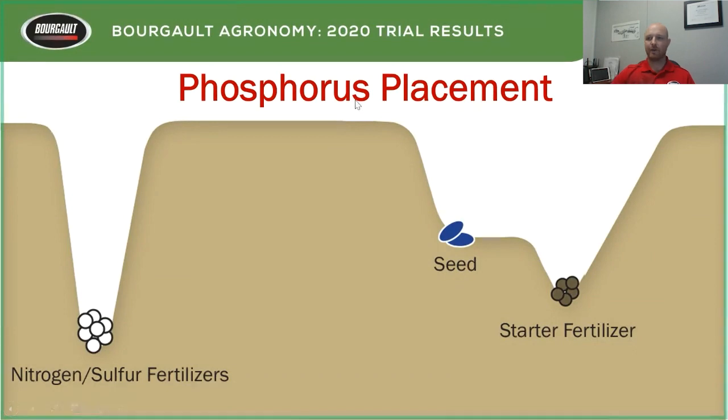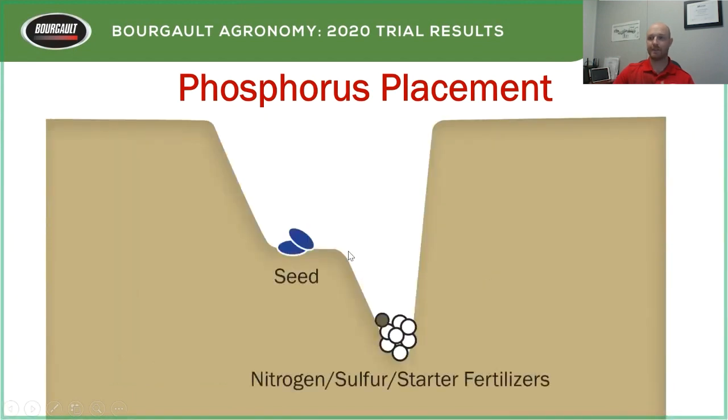Moving on to nitrogen and phosphorus in canola. With the triple shoot, seed is on its own and phosphorus is out in the sideband with nitrogen off to the side. Taking it one step further: maybe we need some phosphorus in the seed row — split the phosphorus, keep nitrogen off, put a little P in the seed row with the rest out in the sideband. And when we just use the sideband with everything — nitrogen, P, and K all together — that's a pretty common setup: one truck, one blend, all down the sideband.